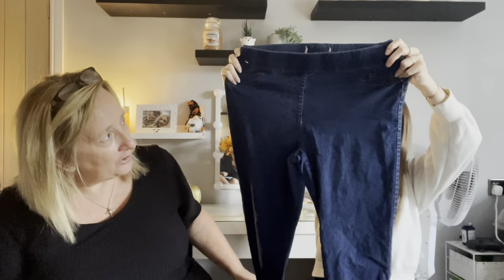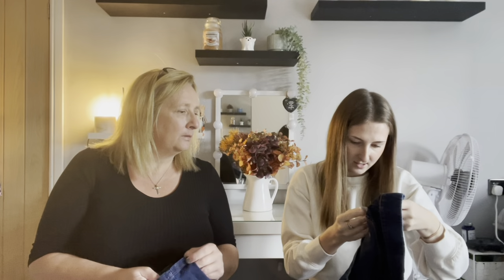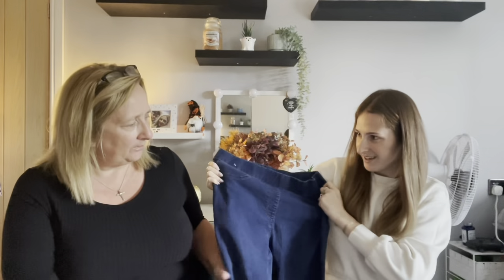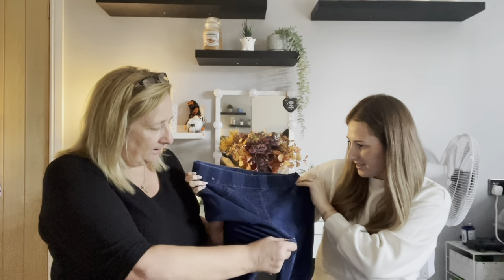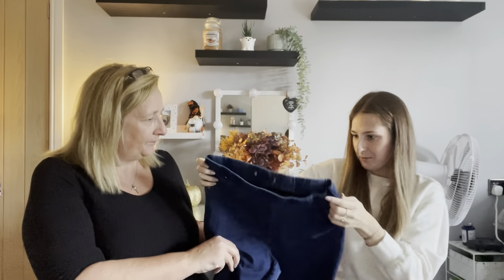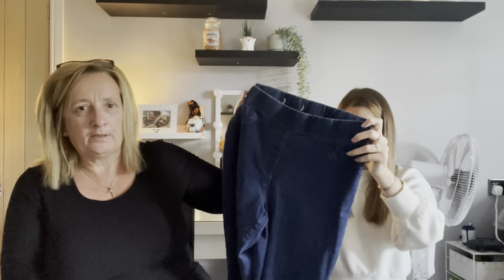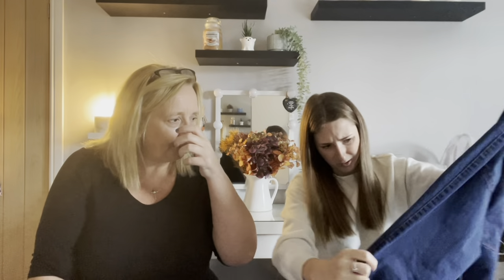More skinny jeans — Primark, size 14. These are stretchy-waist denim with no button detail. They look quite small for a 14 and there's not much stretch in the leg, so you'd need to be a small 14. They're in good condition though and not faded, just the label's gone.